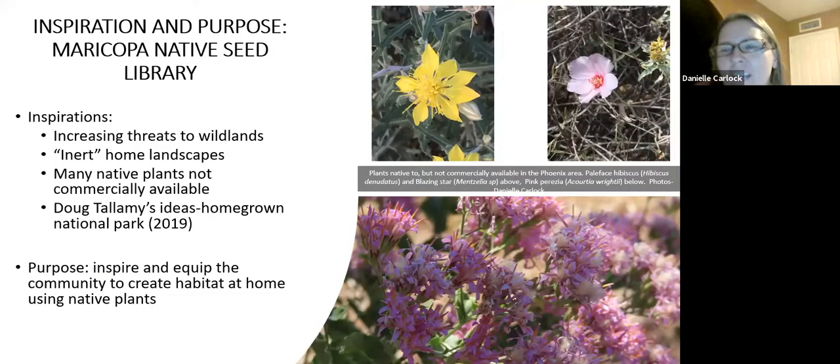I wanted to tell you a little bit about why I decided to start the Seed Library. I have the interest and background in native plants and doing a lot of gardening here. But some of the things that really inspired me were the many threats to our wildlands and the native plants and other wildlife there — large fires, drought, all these sorts of things.